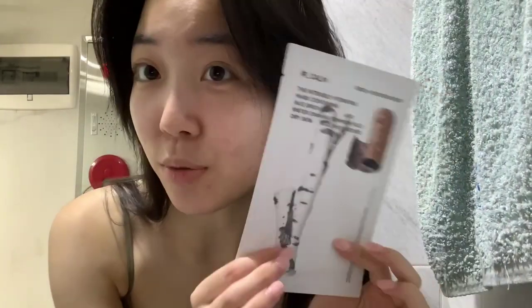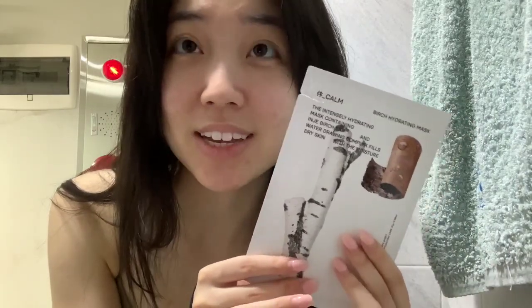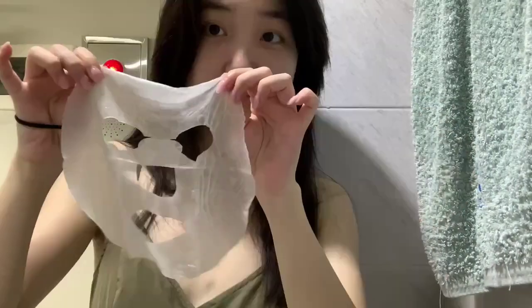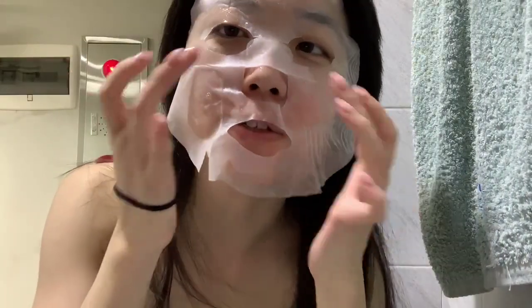Another day, another mask. This one contains hyaluronic acid as well as panthenol — I hope I'm saying those ingredients right; I know what they're for but I struggle with the pronunciation sometimes. Oh, this one smells really good — it smells like trees.